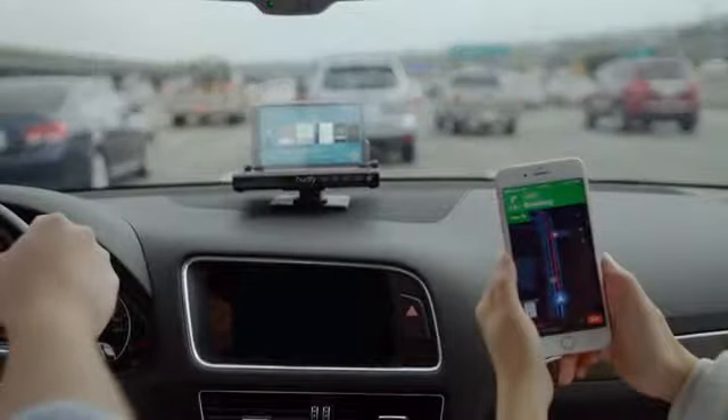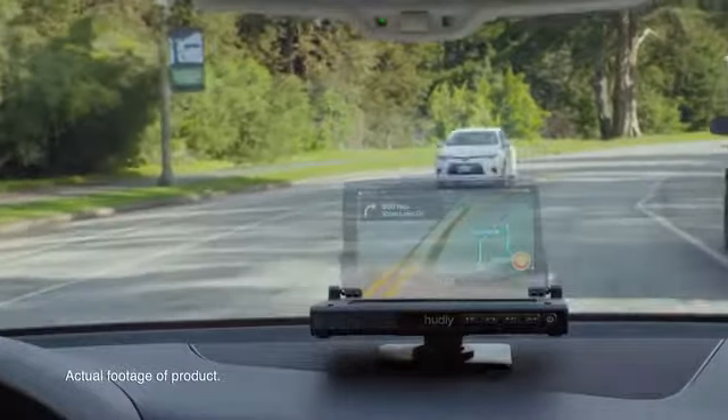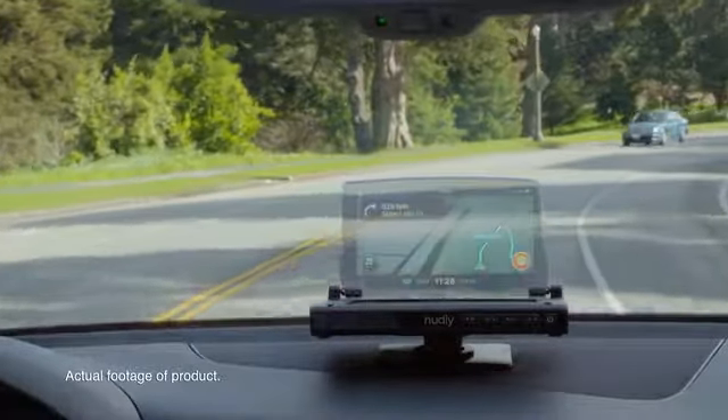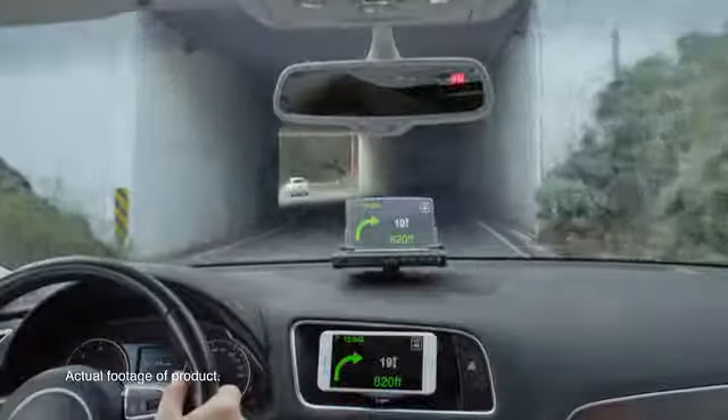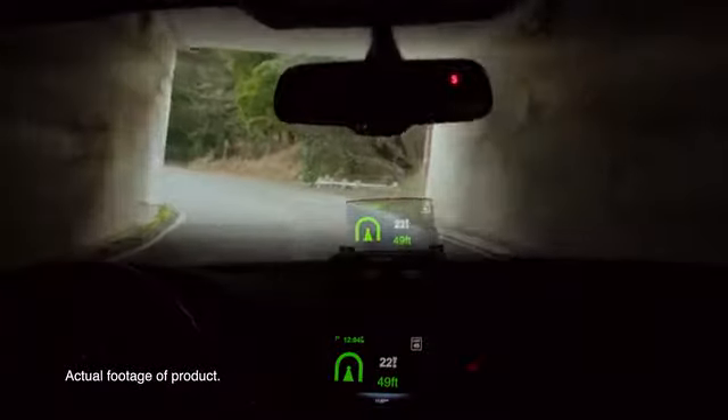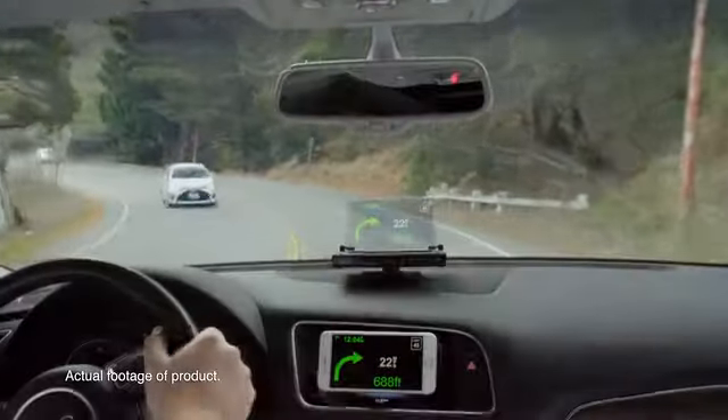Why not just mount your phone to the windshield? Not only does this block your view, but it also forces your eyes to refocus every time you look away from the road and down at your phone for directions. Hadley casts your directions into the distance, eliminating this need to refocus and increasing your awareness of what's happening on the road. Hadley also adapts to your environment, automatically adjusting brightness based on the lighting conditions outside.